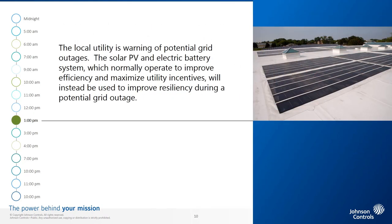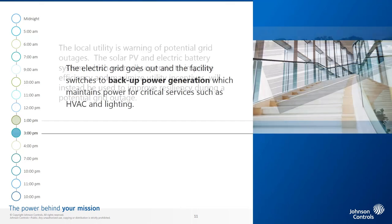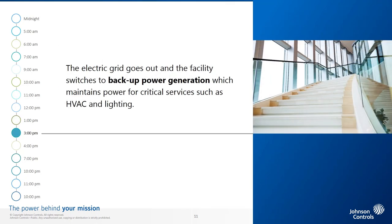The local utility is warning of potential grid outages due to rising flood water impacting the pumping station. The solar PV and electric battery system, which normally operate to improve sustainability and maximize utility incentives, will instead be used to improve resiliency during a potential grid outage. 1 p.m. The electric grid goes out and the facility switches to backup power generation, which maintains power for critical services such as HVAC and lighting.